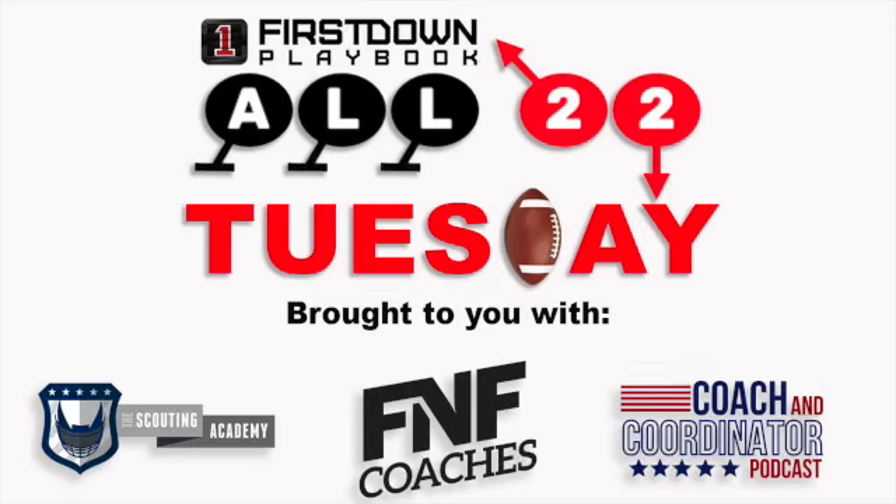Welcome to All 22 Tuesday, a collaboration between First Down Playbook, the Coaching Coordinator Podcast, the Scouting Academy, and FNF Coaches. We got another great set of plays for you here.